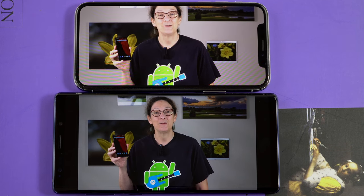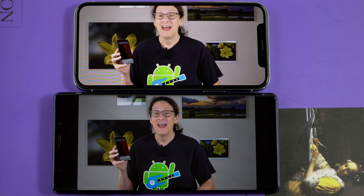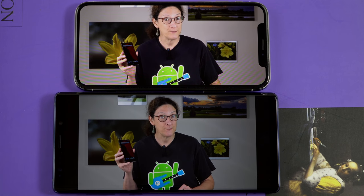So now the Note 9 is really coming back and achieving feature parity with the S9 family. With Samsung, you never know — one series is always playing catch-up with the other. In this case, it's the Note 9 catching up with the Galaxy S9 family.